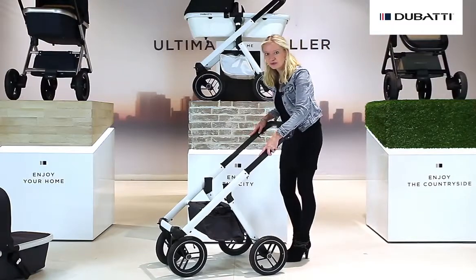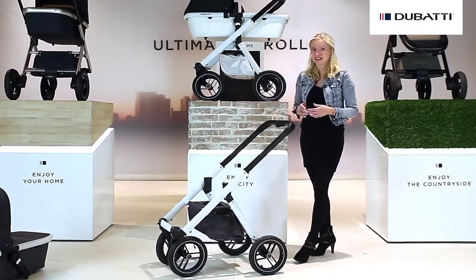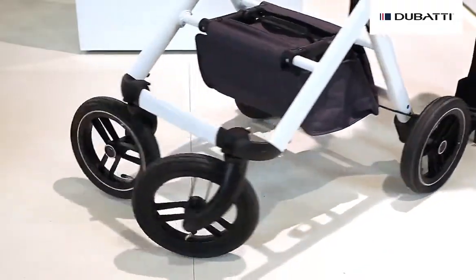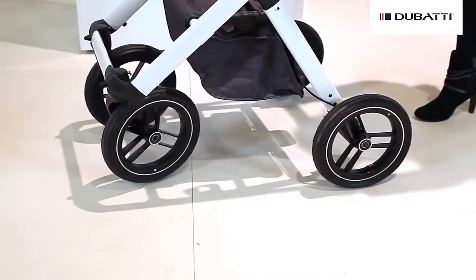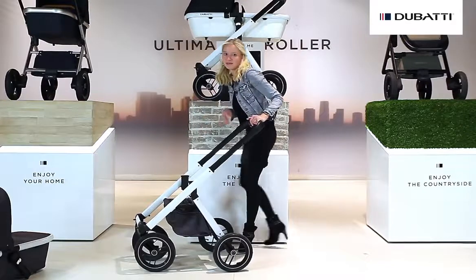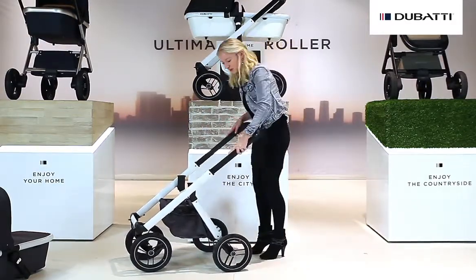The chassis has four large air wheels, so you can use the Doubati on any terrain. Normally the front wheels can turn around 360 degrees, but you can also lock them to use the Doubati on very rough terrain. For extra comfort we do have rear suspension.